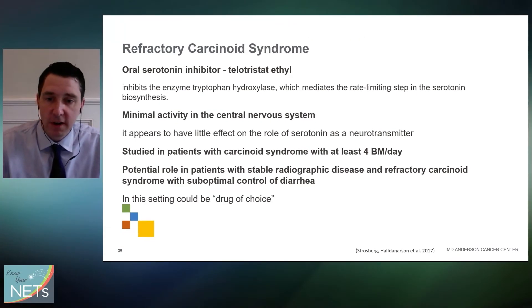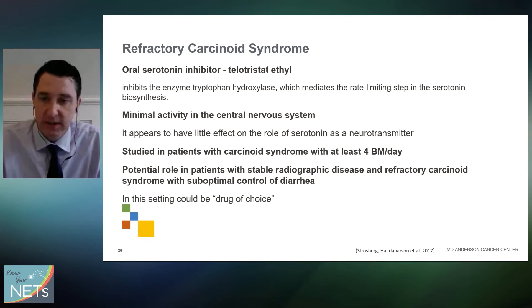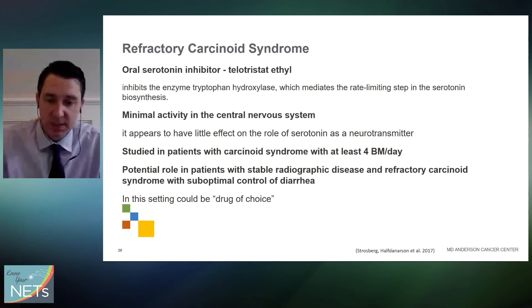Telotristat is a newer drug that can be really helpful in patients with refractory carcinoid syndrome symptoms. It's been studied in patients with carcinoid syndrome who have at least four bowel movements a day. There's a potential role in patients with stable radiographic disease and refractory symptoms, particularly suboptimal control of diarrhea, and some guidelines have suggested it could be the drug of choice in that setting.